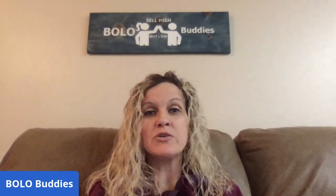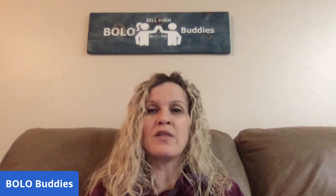Hey Bolo Buddies, thanks for watching. I have a category video for you guys. This one is military — like World War I, World War II items to be on the lookout for. Items that you can pick up at estate sales, garage sales, or thrift stores that have some sort of military background. Military items can definitely be a Bolo, so I'm going to show you some sold military Bolo items that you should definitely be looking for, and you're going to see why.